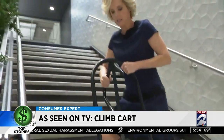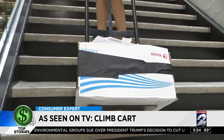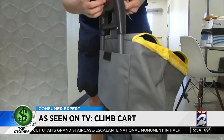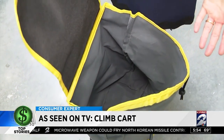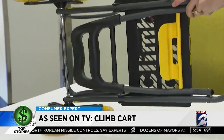Just to give the Climb Cart one more shot, we tried carrying the same box of papers up the stairs with a regular dolly and exerted almost the same amount of energy. But for $29.99, the Climb Cart does come with a large bag — you could probably fit eight grocery bags in there. And when you're not using it, the Climb Cart folds up flat for easy storage.